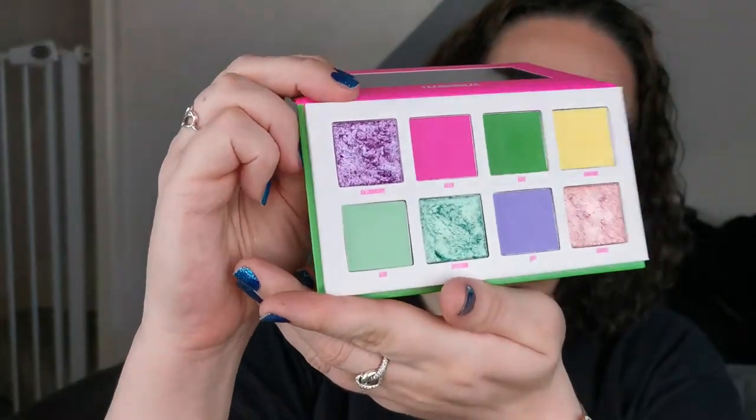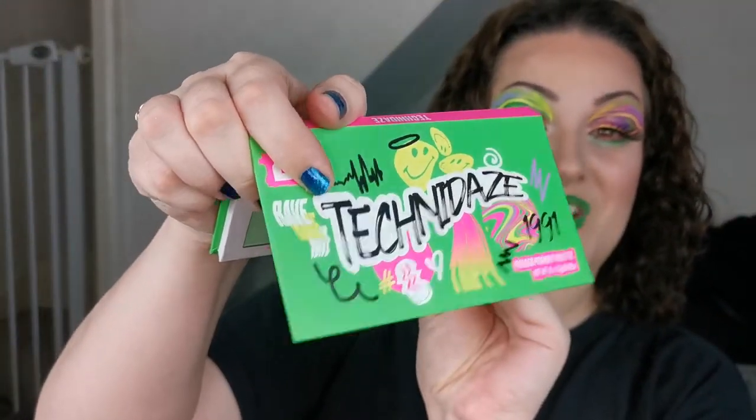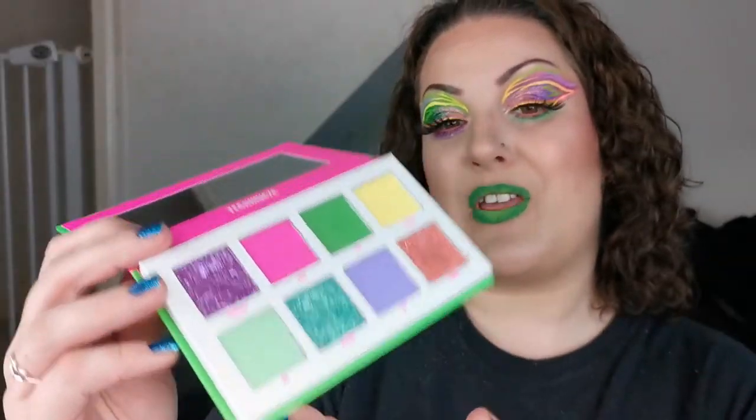Let me grab the box as well because the outer packaging is just gorgeous. You've got the smileys that we had in the 90s — I think they've done a great job taking us back to the 90s, for those of us that remember it. The main color of the palette is green. You've got '1991' there, and it's rave, rave, rave! With the smiley faces it's just so fun and so 90s. You can see pretty much all the colors in the outer packaging — great job.